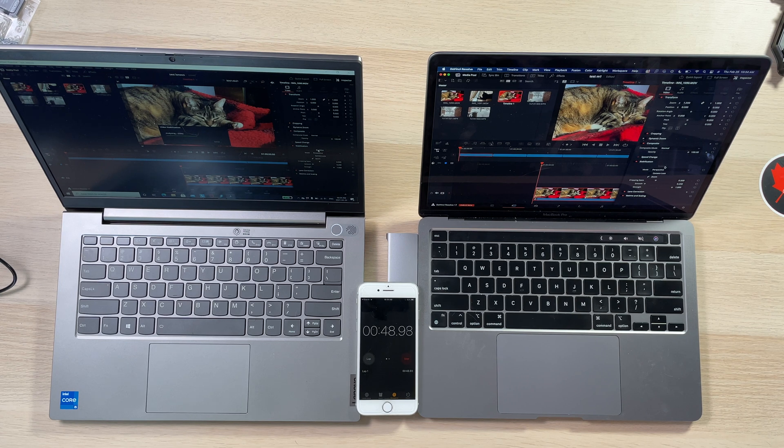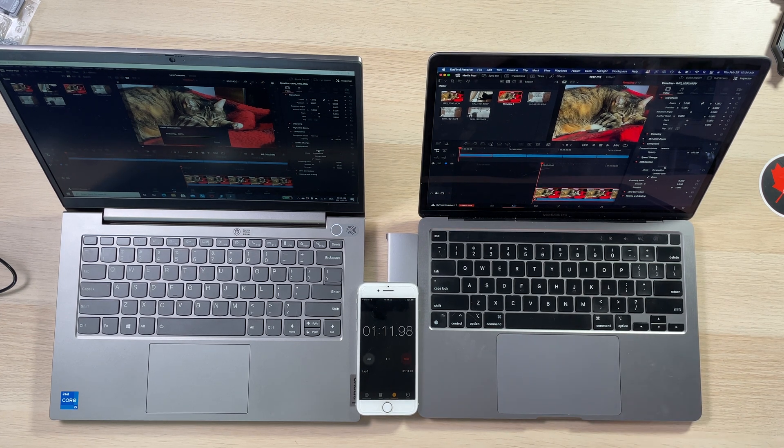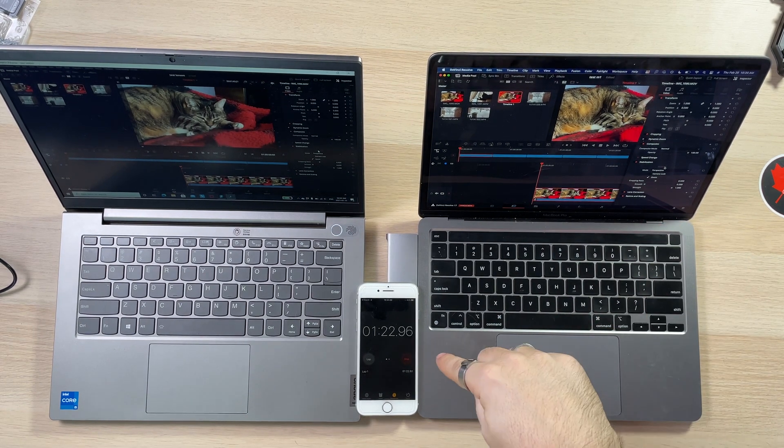No fan on the MacBook at all. The M1 finished in 28 seconds, I think. This one finished at 1 minute 22 seconds — so almost a minute longer. That wouldn't be bad if this was nine seconds versus ten seconds, but this is 28 seconds versus a minute 22. That's a big difference — that's substantial. And this is on iPhone footage.